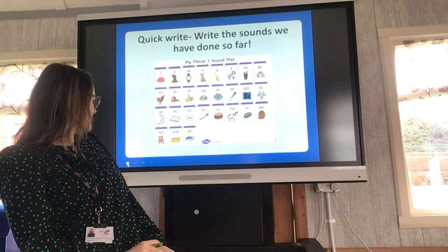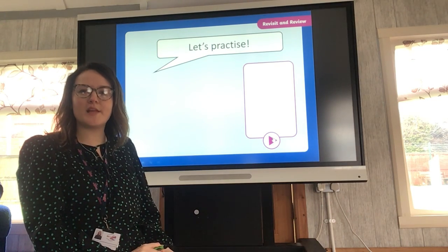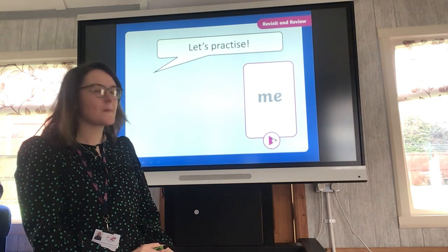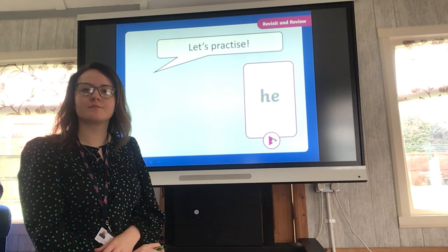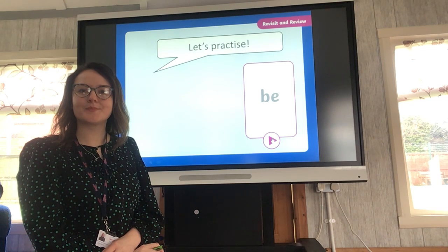Shall we have a look at some tricky words? Let's practice some of our tricky words — say them when you see them. Ready? Me, He, We, My, Be, She, Was.